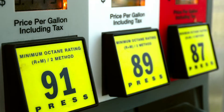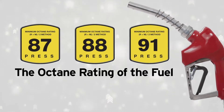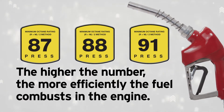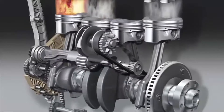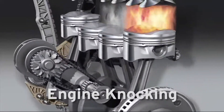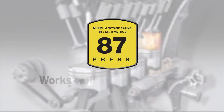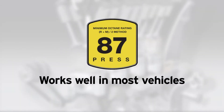Let's start with those big numbers on the pump: 87, 88, 91. They indicate the octane rating of the fuel. The higher the number, the more efficiently the fuel combusts in the engine. You may have heard about engine knocking — that's what can happen when the fuel combusts too early. Fuel with an octane rating of 87 works well in most vehicles. More on octane in a moment.